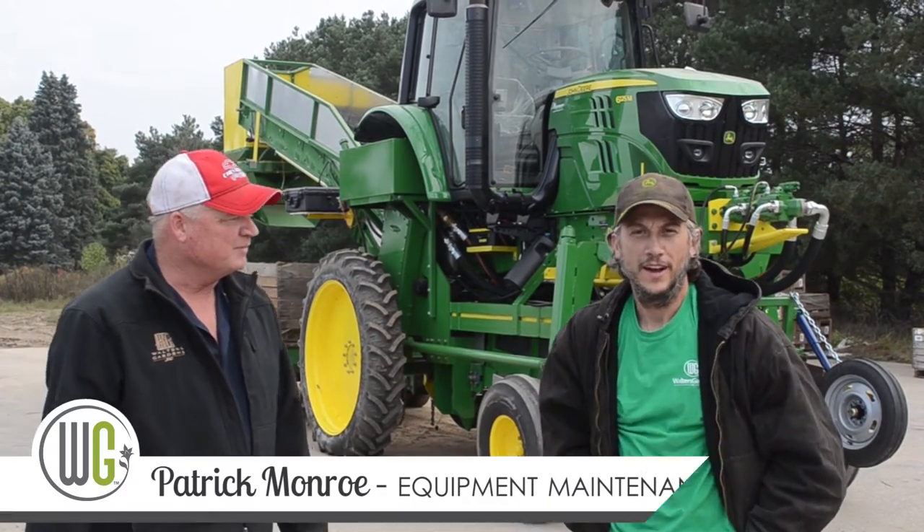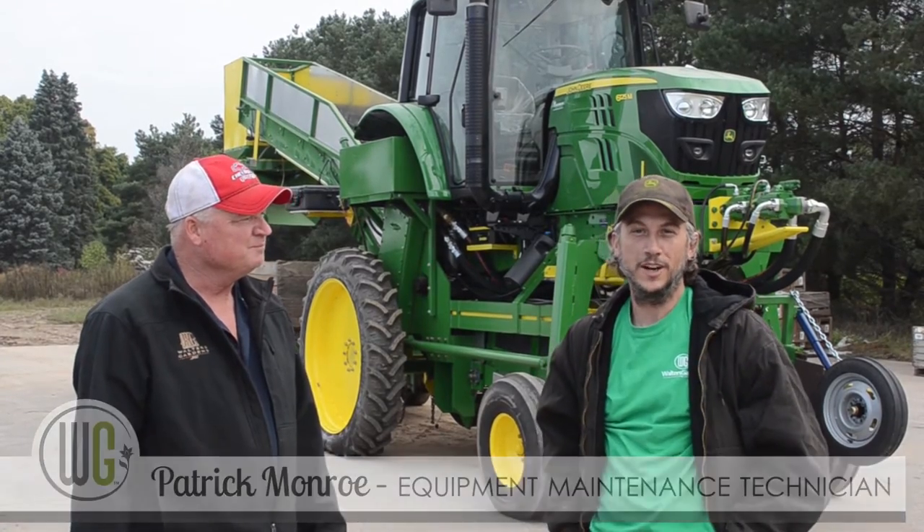Hello, my name is Del Walters. I'm the Field Operations Manager for Walters Gardens. Today we have the privilege of taking the inaugural trip into the field with our new tractor. I have with me Patrick Munro, Equipment Maintenance Technician at Walters Gardens.